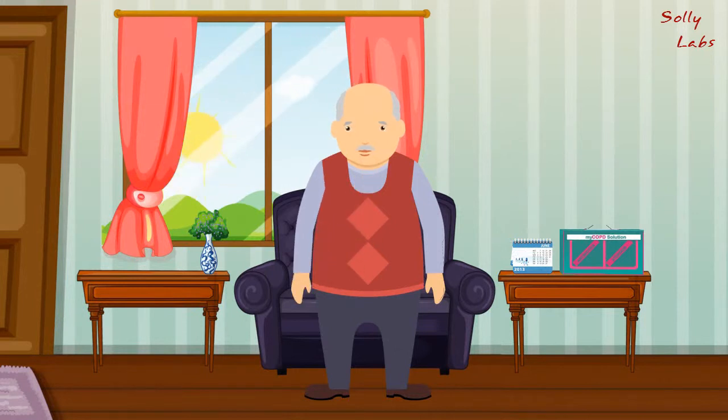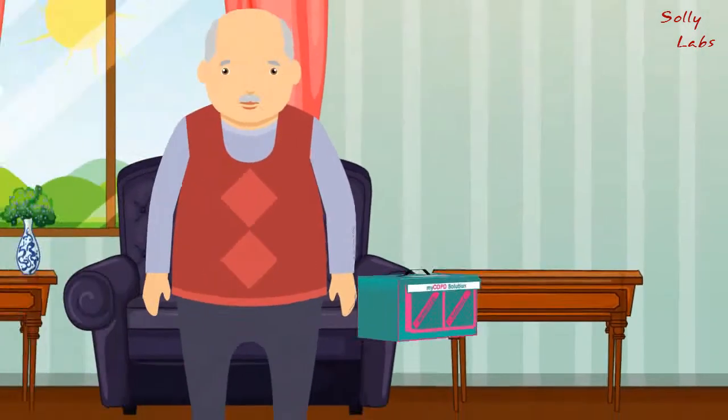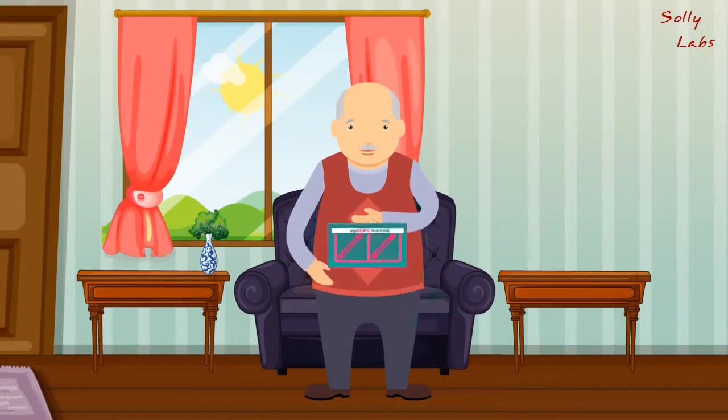For COPD patients, the forecast is sunny. You can now go about your day, assured that you have all that you need in your hold-all, which builds confidence and smiles. You'll be surprised how easy it is to take care of yourself with My COPD Solution.